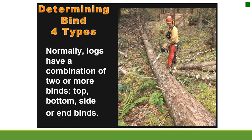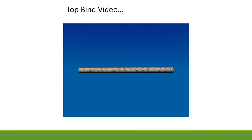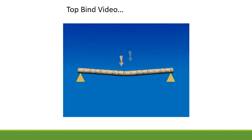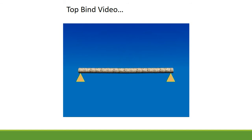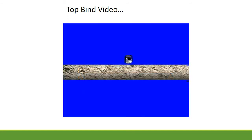Determining bind — four types. Logs normally have a combination of two or more binds: top, bottom, side, or end binds. With top binds, the compression is on the top. The force pushes down on the log because it is suspended on both sides, and the top of the log experiences compression forces that are waiting to pinch your bar.